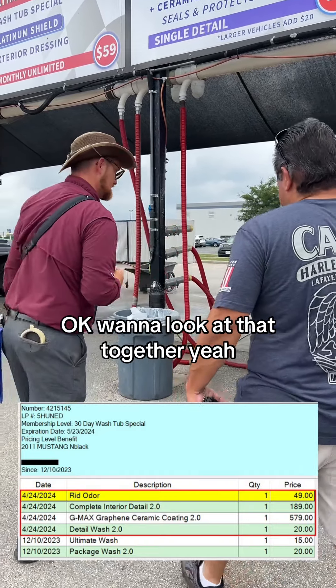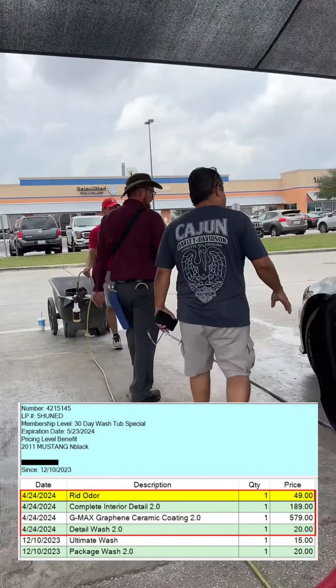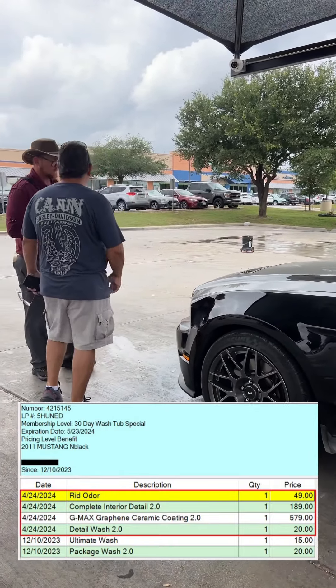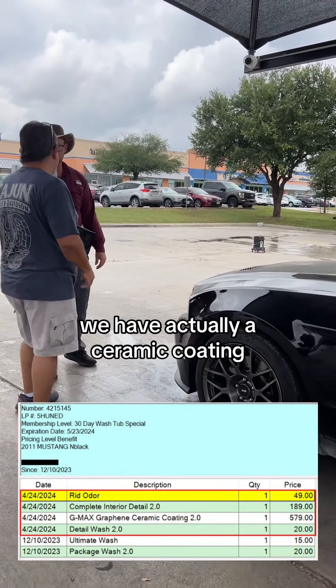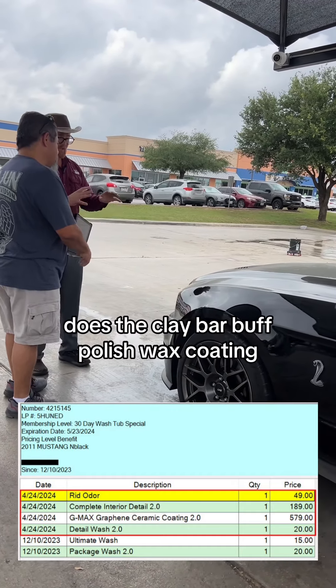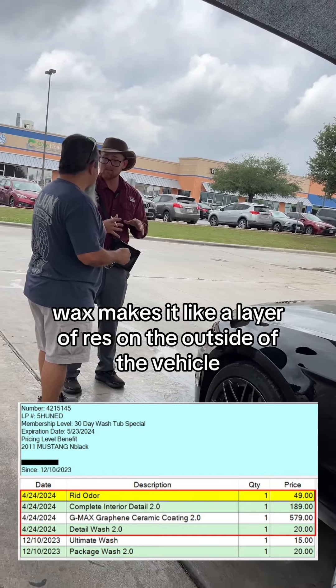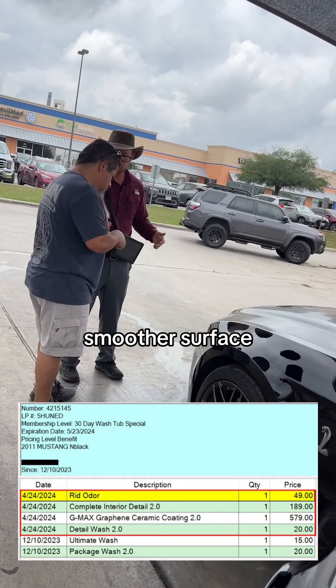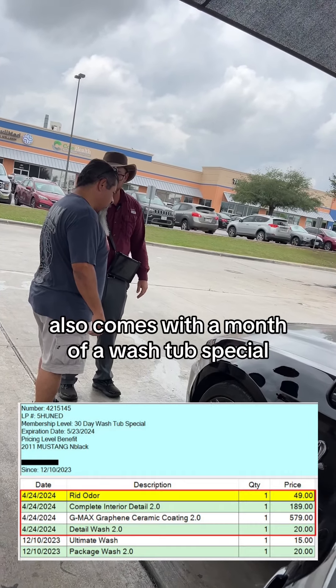Okay, do you want to look at that together? I want to make sure that we get the front end as protected as I can — big heavy coat. Yes sir, well we have actually a ceramic coating, a ceramic graphene coating — does the clay bar, buff, polish, wax, coating wax — makes it like a layer of protection on the outside of the vehicle to make it stay cleaner, longer, smoother surface. It's phenomenal, and it also comes with a month of wash so special.